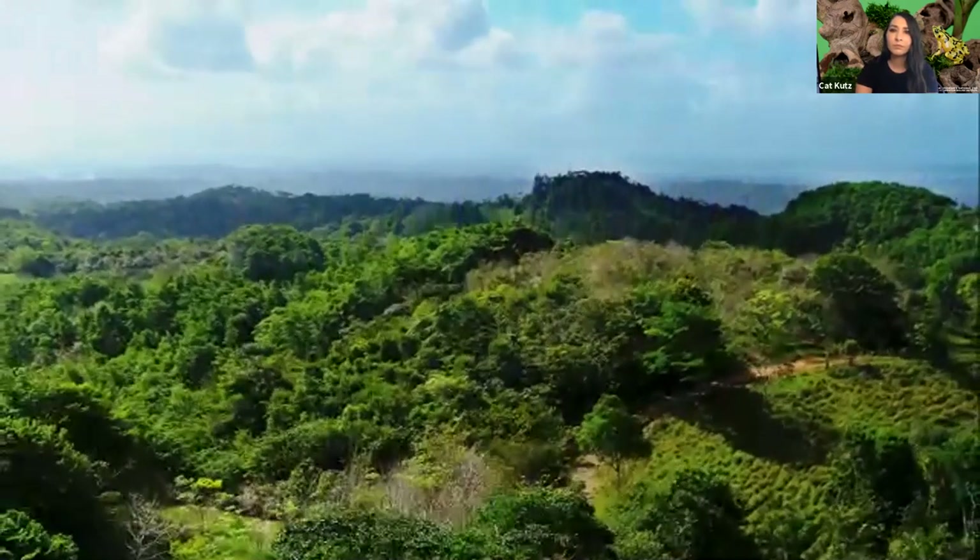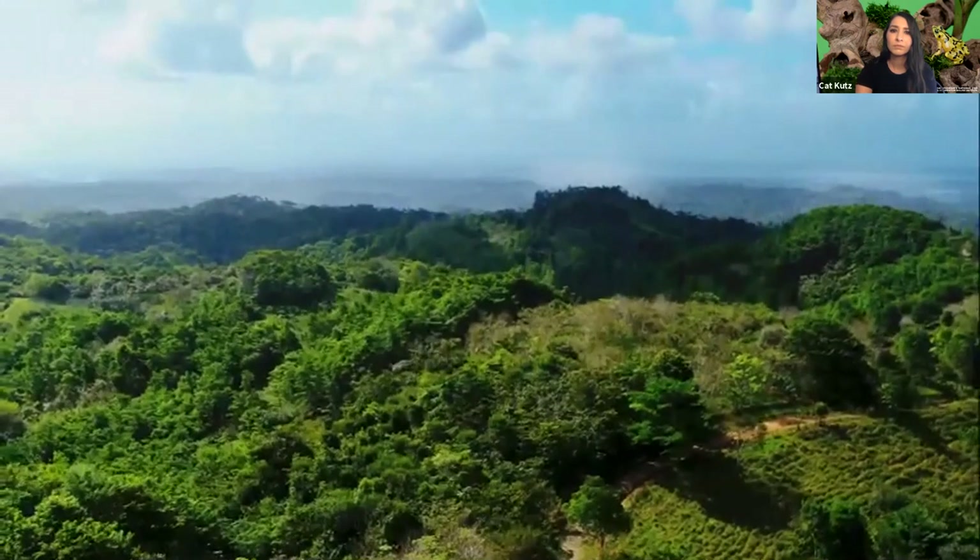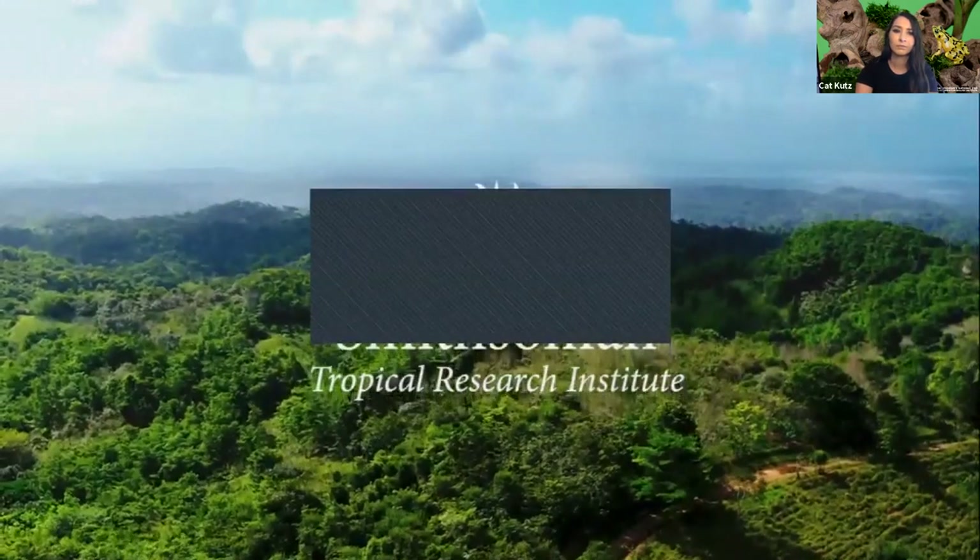This research pioneered in Panama is leading to smarter land use planning that will keep people safe around the world.